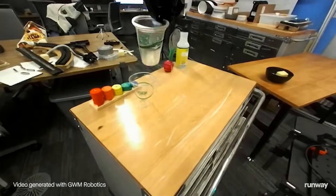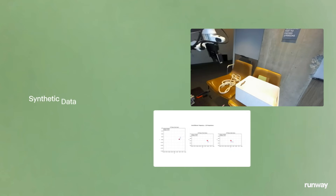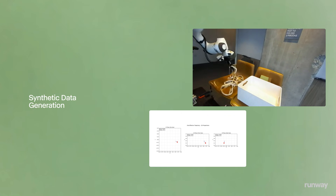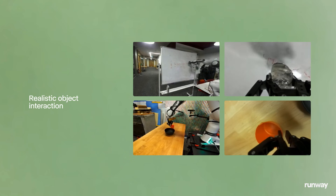Designed to perform various real-world tasks — from robot policy evaluations to synthetic data generation — the model demonstrates strong action adherence, accurate motion, and realistic object interactions.